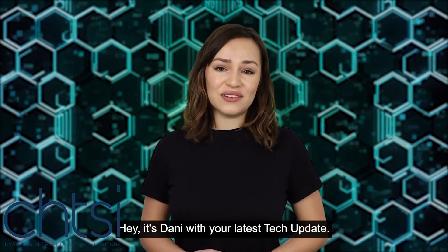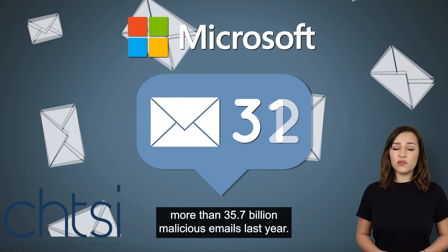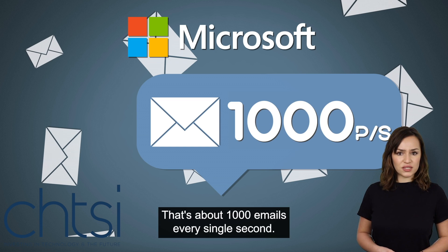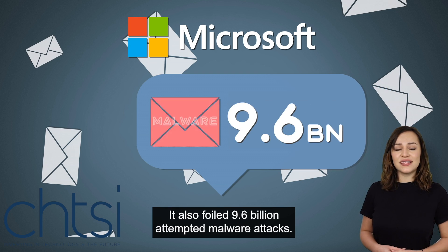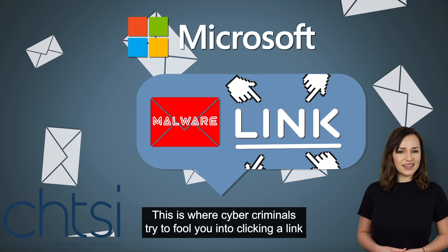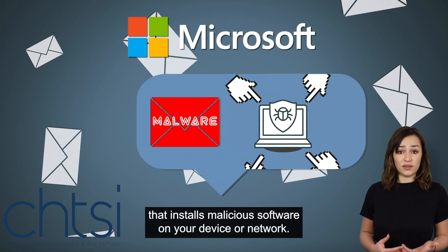Hey, it's Danny with your latest tech update. Microsoft has just revealed it blocked more than 35.7 billion malicious emails last year — that's about 1,000 emails every single second. It also foiled 9.6 billion attempted malware attacks, where cyber criminals try to fool you into clicking a link that installs malicious software on your device or network.